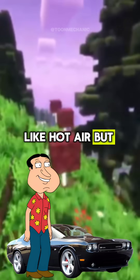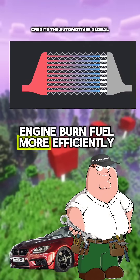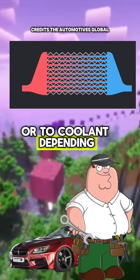So the engine doesn't like hot air but loves cold air? Bingo, Quagmire. Cooler air is denser, meaning more oxygen, and that helps the engine burn fuel more efficiently. The hot air flows inside the intercooler, and the heat from the air gets transferred out to the outside air or to cool it, depending on the type of intercooler.